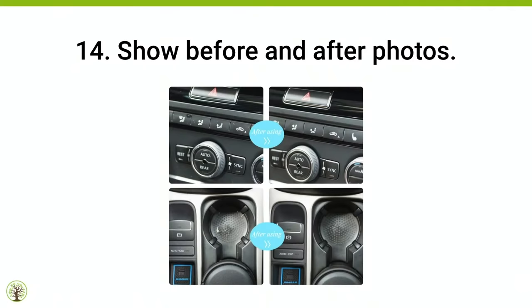Tip number fifteen, the last tip: use a quantity decal to add value. On at least one of your photos, if this is appropriate for your product, add a decal. Yes, I can count — it's one, two, three, four. But by saying 'four piece,' it actually looks cooler and tells me more quickly. This competitor only has three, that one has two and a quarter pieces — I'm going to get this one. By decal, I simply mean something that says the size, the number, the variety — something that makes it stand out from the competition.